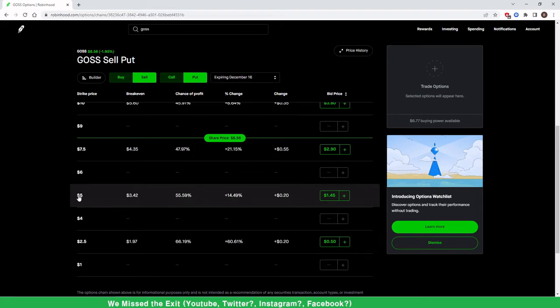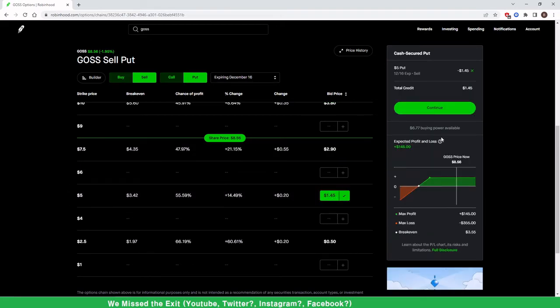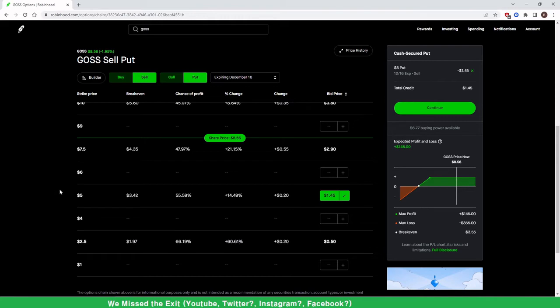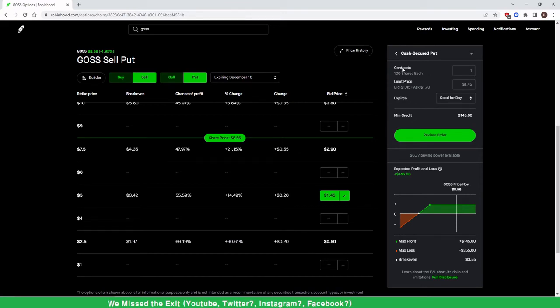If I think it'll drop a little lower — I'm more conservative — and I think it's not going to go below $5, I'll click on this. So we have a $5 put and I'm collecting $145 right away. Remember: this is for 100 shares, that's why it says $1.45 but I collect $145. This is why it's called the cash covered put — you have to have enough cash to cover 100 shares times $5. I hit Continue: one contract is 100 shares, so I need $500 in my account.